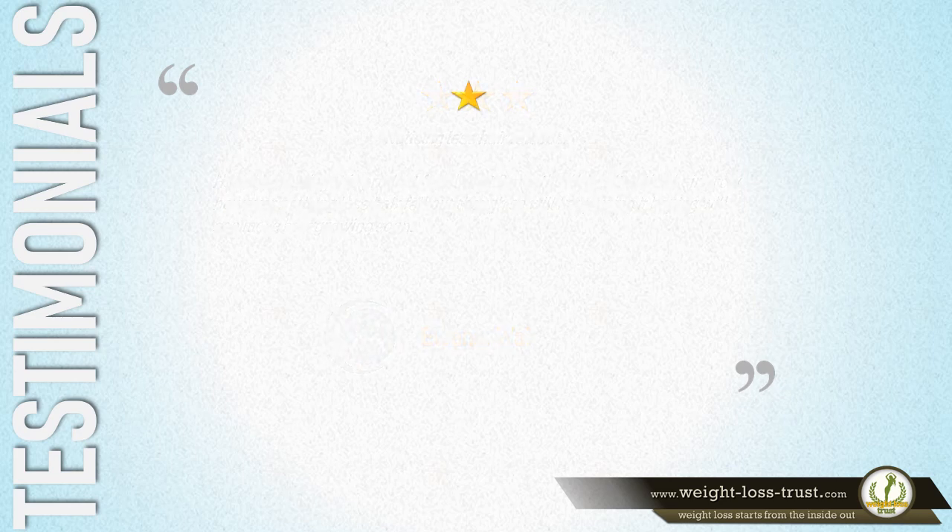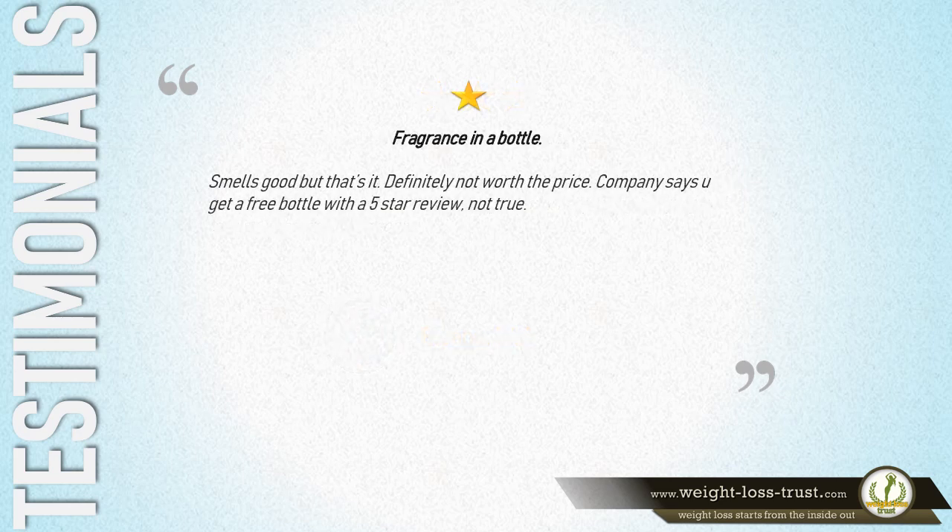1 Star — 'Fragrance in a Bottle. Smells good, but that's it. Definitely not worth the price. Company says you get a free bottle with a 5-star review — not true.' — Kyle Bronson.